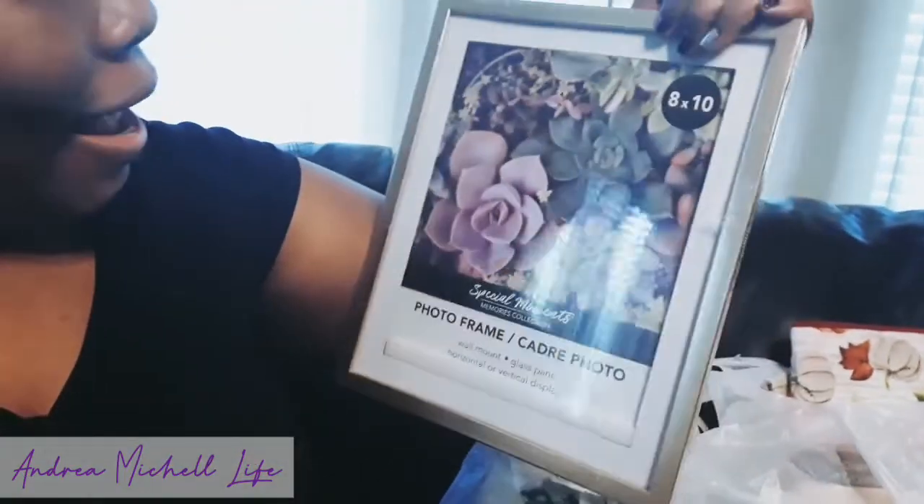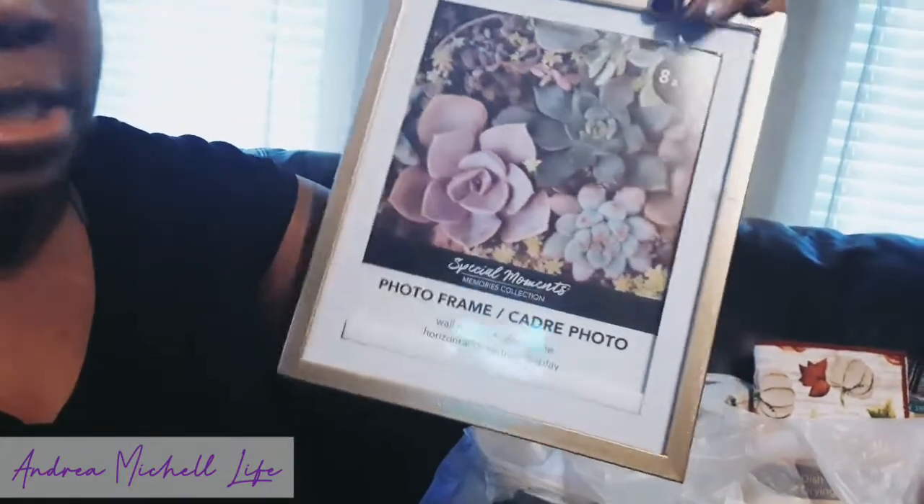I got a bigger picture frame — an 8x10 — and I really like it because it's so pretty. I'm going to put that 'Home Sweet Home' picture inside it and make it my own. A little tip for mamas who don't want to spend money on a printed picture from Dollar Tree: you can go on Pinterest and find printable pictures, print them out at home, and just buy a simple frame like this. My mom probably wants this frame, so it's a win-win situation.